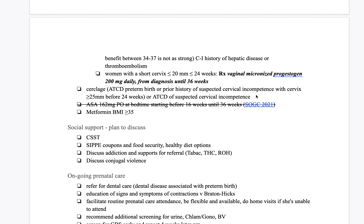Consider metformin if she has a BMI over 35. The idea is that it reduces the risk of preeclampsia, which is a maternal condition that could result in early delivery.